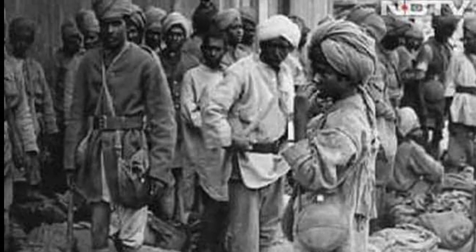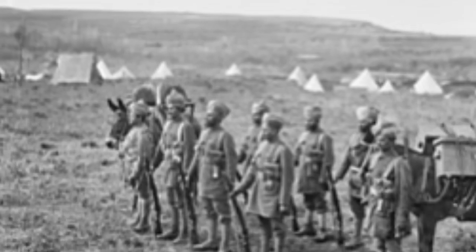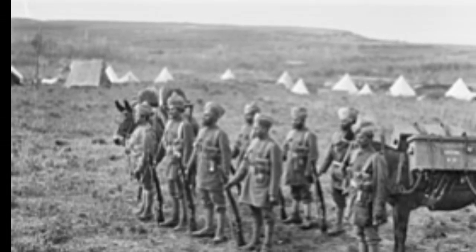The Ghadar Movement: Dissent and Nationalism. The war also witnessed the emergence of dissent and nationalist movements. The Ghadar Party, formed by Indian expatriates in North America, sought to foment rebellion against British rule. While their efforts were largely suppressed, the Ghadar Movement contributed to the burgeoning sense of Indian nationalism.